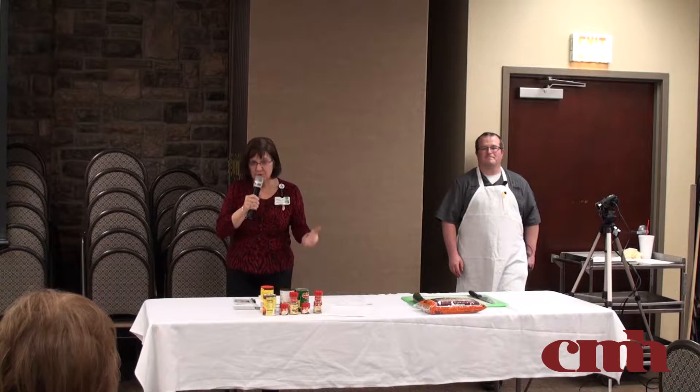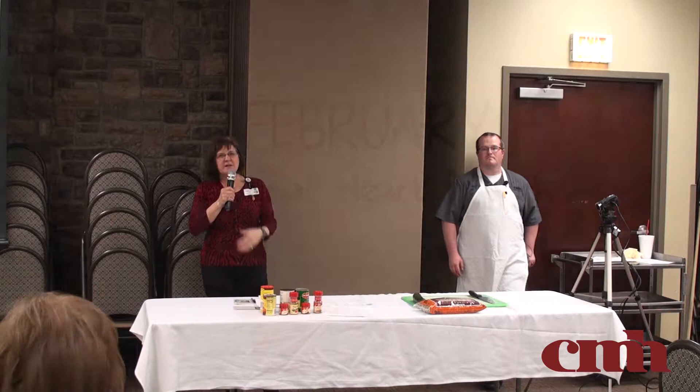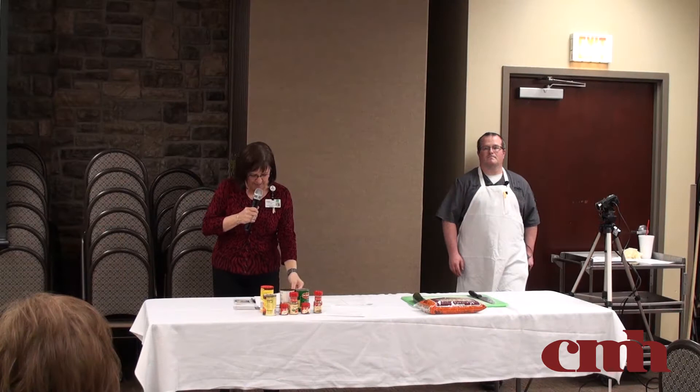Today we're going to do hearty casseroles. February is Heart Month — how'd you know we chose that topic? Because you told us last month. Gosh, did you remember? I didn't remember I told you.